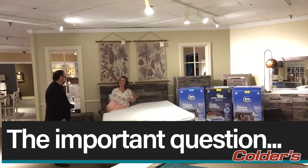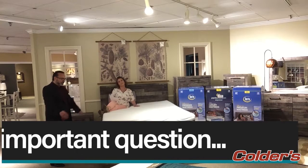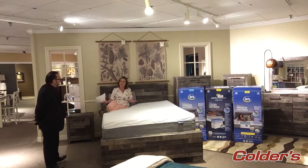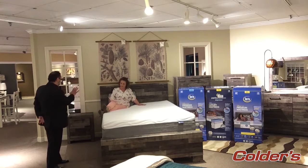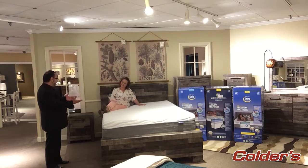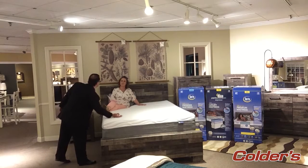Andrea mentions she tends to have hot flashes during the night and gets really warm — should she worry about heat with this mattress? We won't be able to fix that situation entirely, but because of the gel memory foam product in these mattresses, it will help reduce the amount of heat buildup on the surface of the mattress.